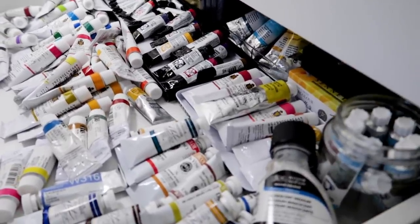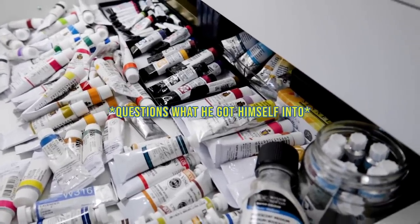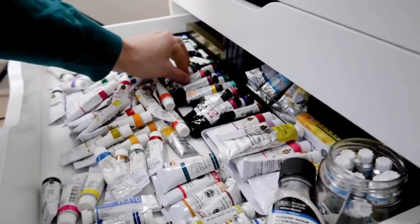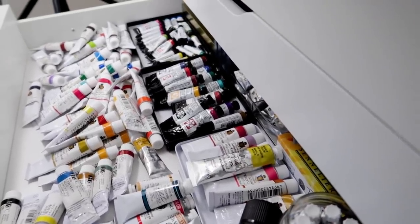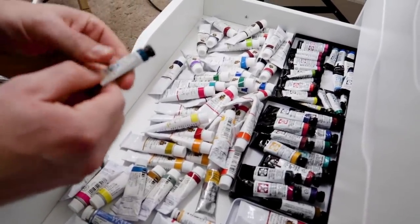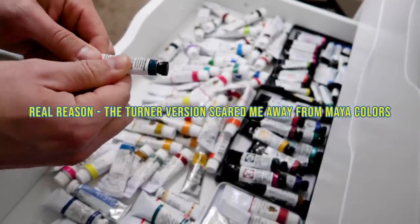I see you are surveying the... do you remember which tubes of Daniel Smith you got me? I do not. Where are you painting this one? Mayan blue. Why don't you paint with it? Because I have a lot of paints. Okay, well you're going to paint with that one.